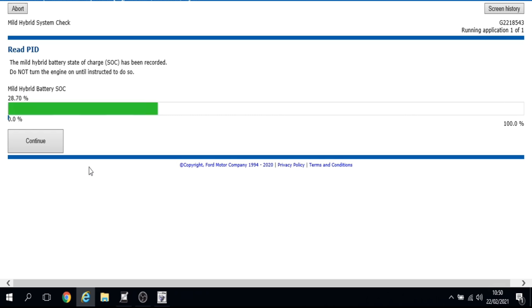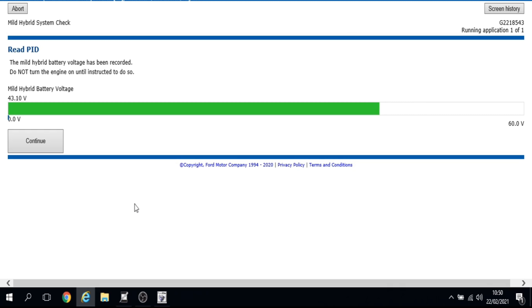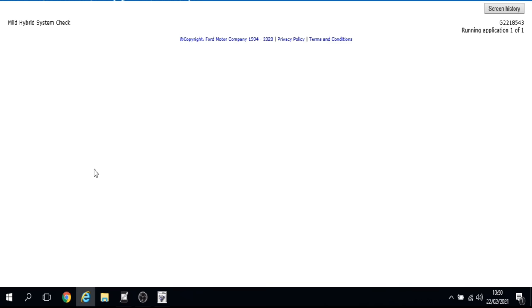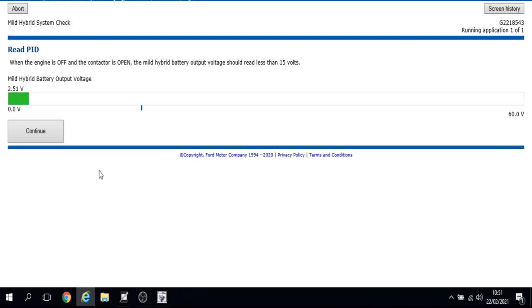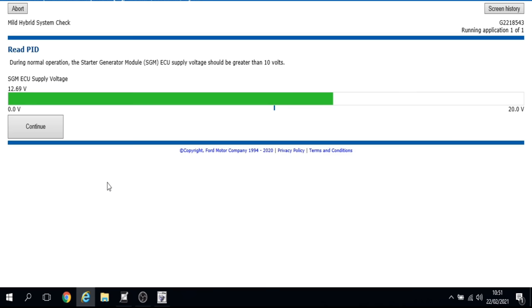Mild hybrid state of charge is 28.7% — a little low but still in the green. Mild hybrid battery voltage is 43.1 volts — good. The BECM ECU supply voltage is 12.7 volts — good. Control module voltage is also 12.7 volts. Mild hybrid battery voltage with engine off and contactor open is 2.5 volts — as long as it's less than 15 volts that's fine. Starter generator module ECU supply voltage is 12.69 volts — all good.